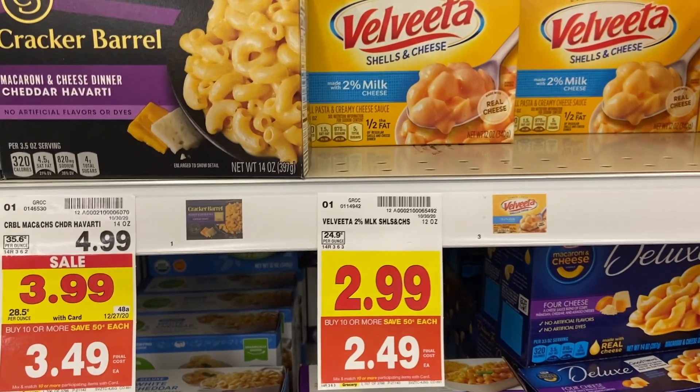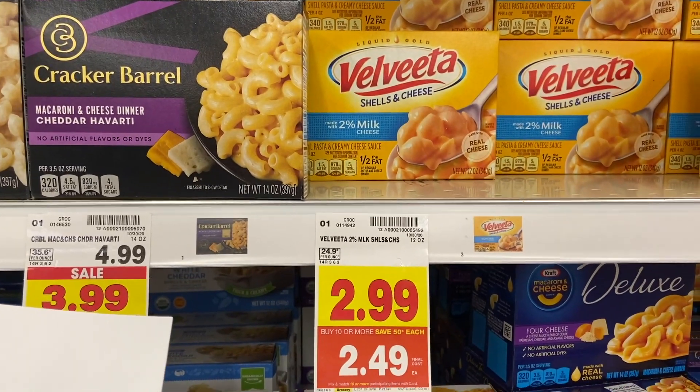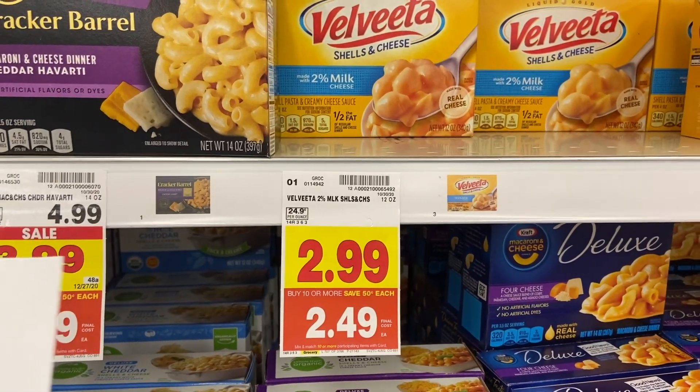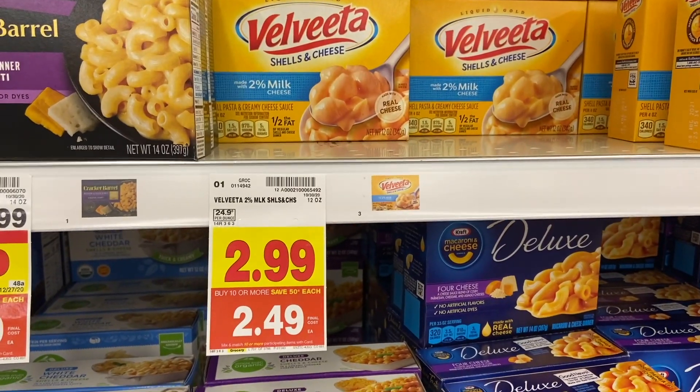The Velveeta shells and cheese is $2.49 at mega sale — a really great deal. There's a 75 cent Ibotta offer. Buy four of them and you'll get that back times four for three bucks. There's also a Catalina offer: buy three and get a three dollar Catalina back, so if you buy four you still get three dollars back. It ends up making it $3.96 for four, or just 99 cents a box.